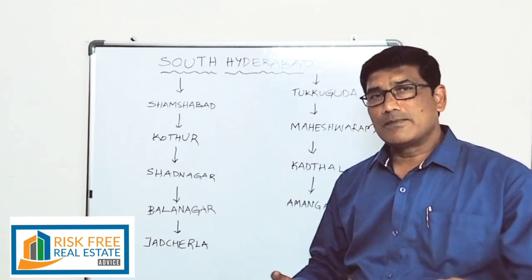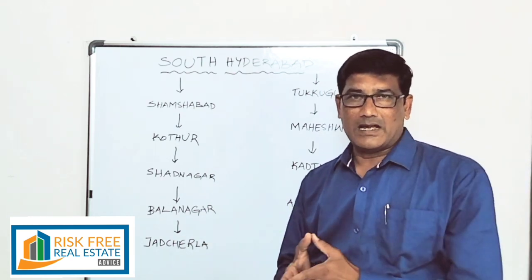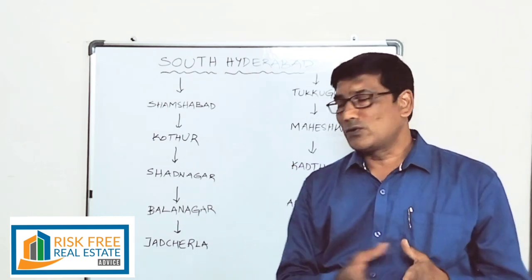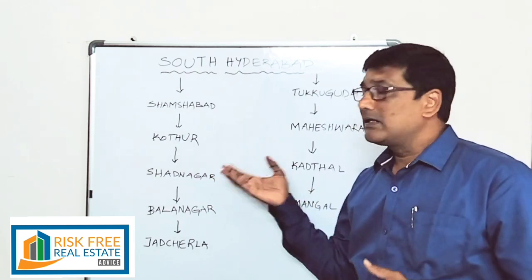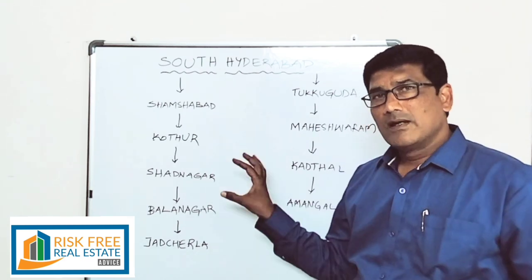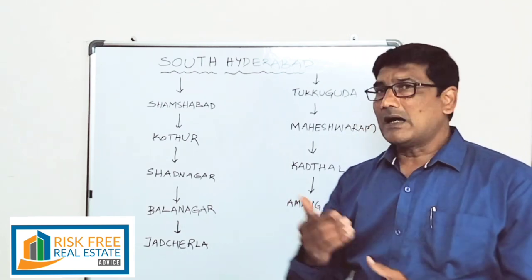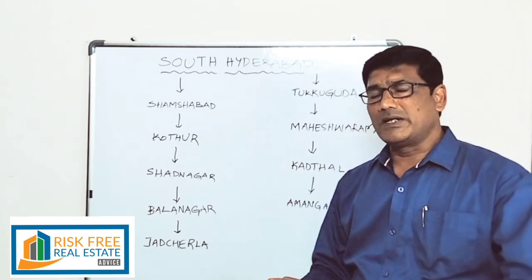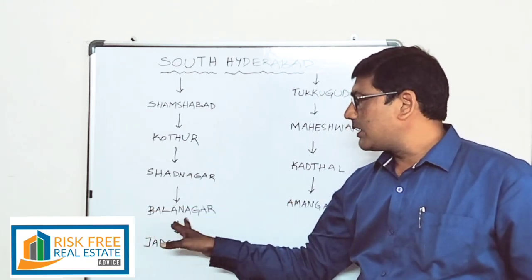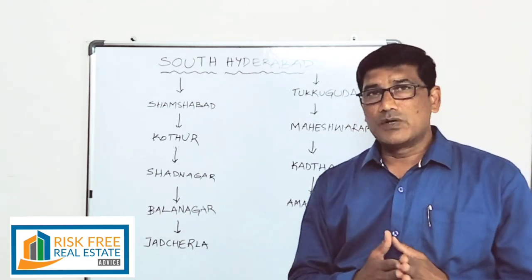When it comes to the education segment, people when they migrate want immediately some educational activity. With kids' education facilities available, people will try to migrate to that location. In Shadnagar town base, we have prices of 35,000 to almost 50,000 per unit. A little away from Shadnagar, around 20,000 to 25,000. We have an investment parameter from 8,000 to 15,000. Below 8,000, we have to go to the left side or the right side locations of Shadnagar.